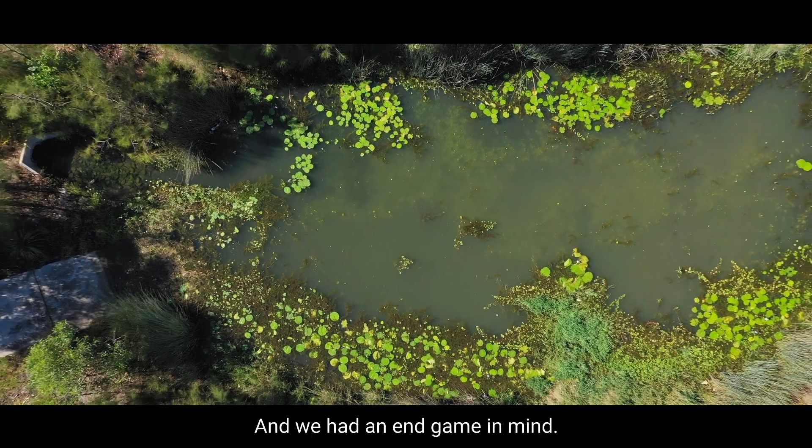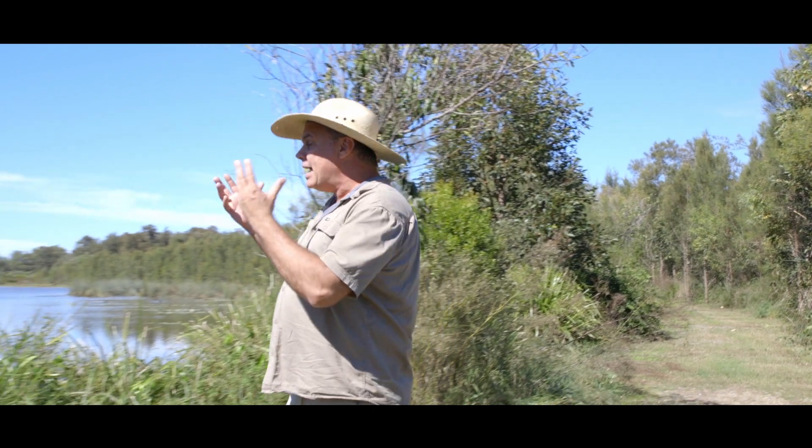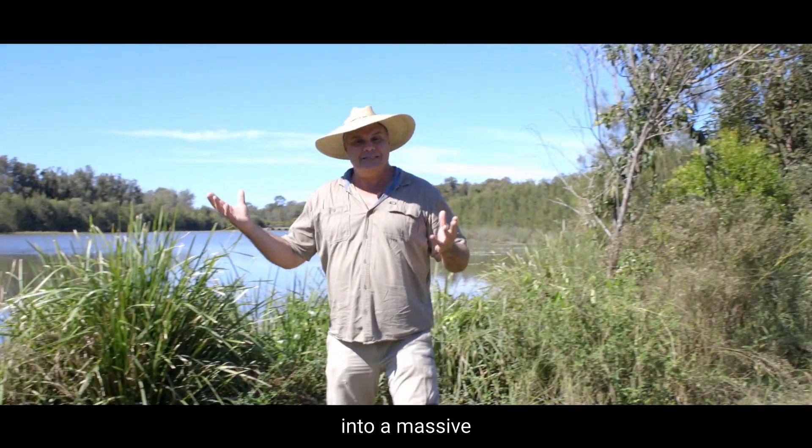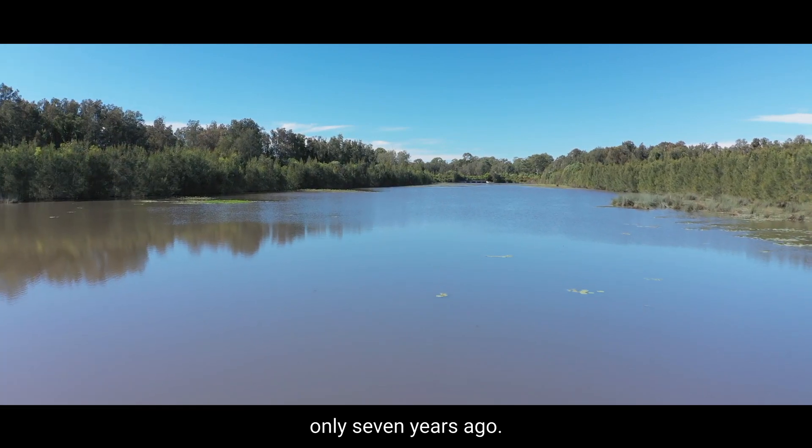And we had an end game in mind. That was to take that nice clean healthy water and put it into a massive wetland system that we created here only seven years ago.